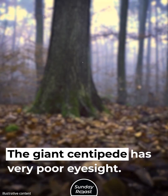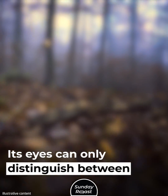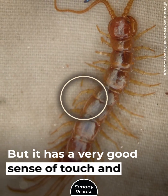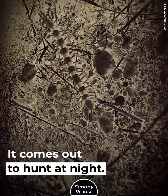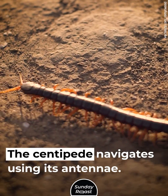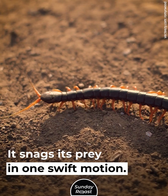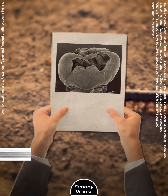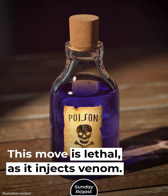The giant centipede has very poor eyesight and cannot see details. Its eyes can only distinguish between light and dark. But it has a very good sense of touch and chemoreceptors, and it comes out to hunt at night. The centipede navigates using its antennae, snags its prey in one swift motion, then penetrates the victim's body with its forcipules.